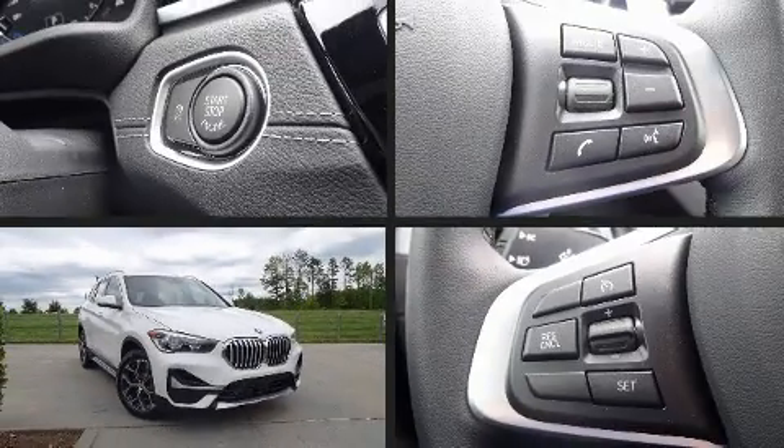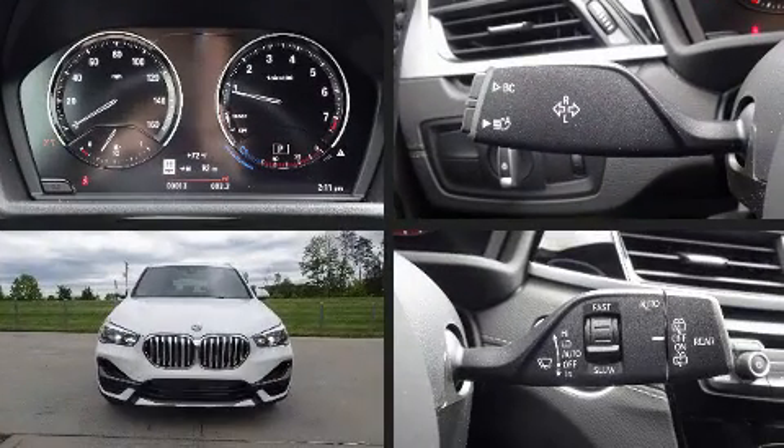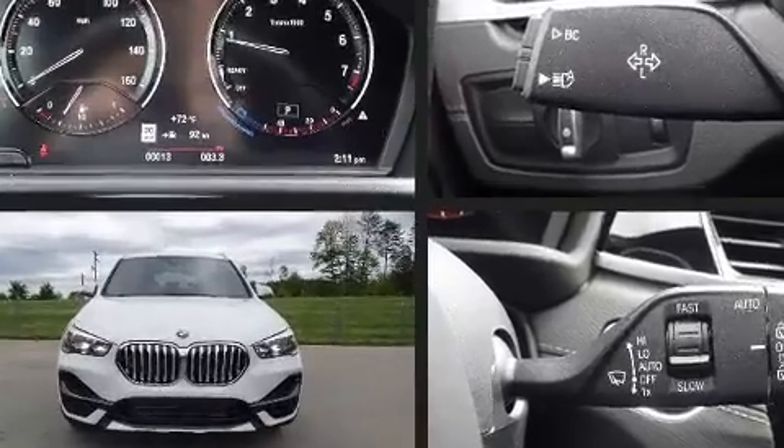Introducing the 2021 BMW X1. Under the hood you'll find a four-cylinder engine with more than 200 horsepower, providing a smooth and predictable driving experience.